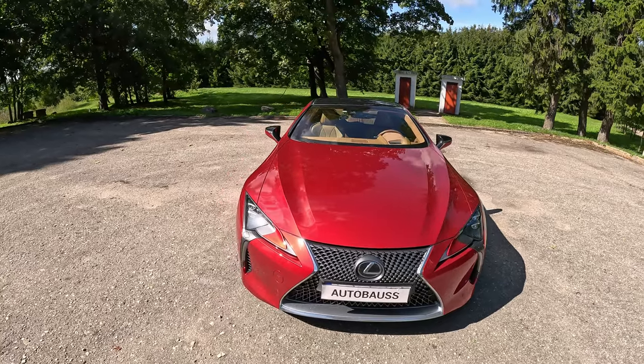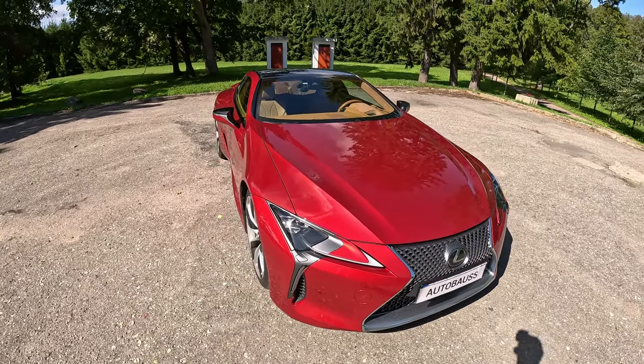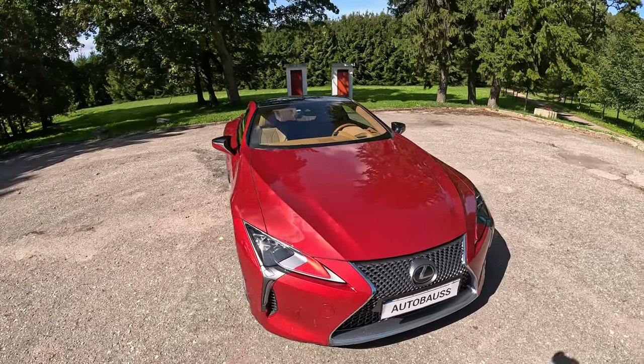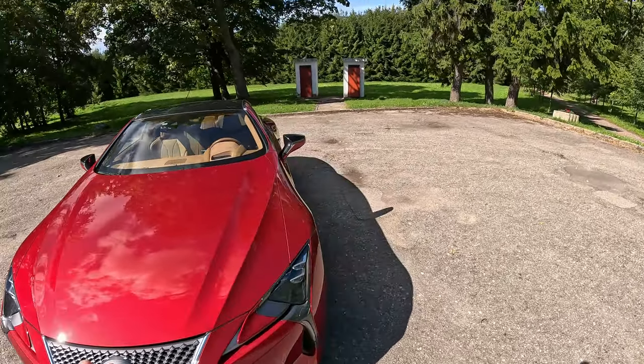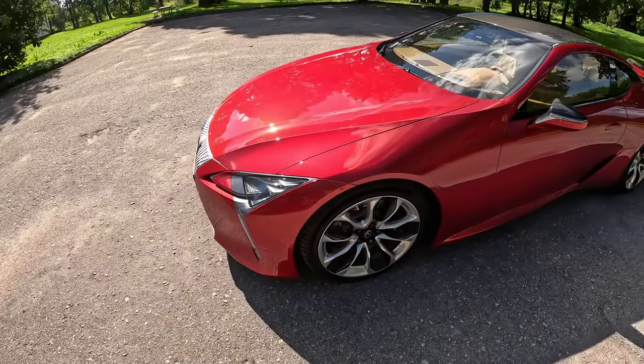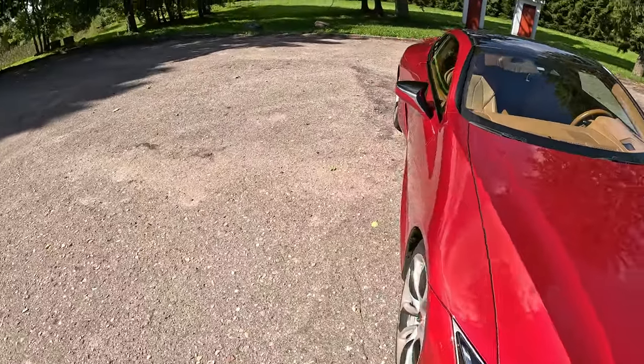At the front we have the traditional Lexus spindle grille, which some people love and some people hate. I think it works reasonably well with this car. We have full LED headlights and this beautiful red color, which I think looks absolutely phenomenal on this LC.